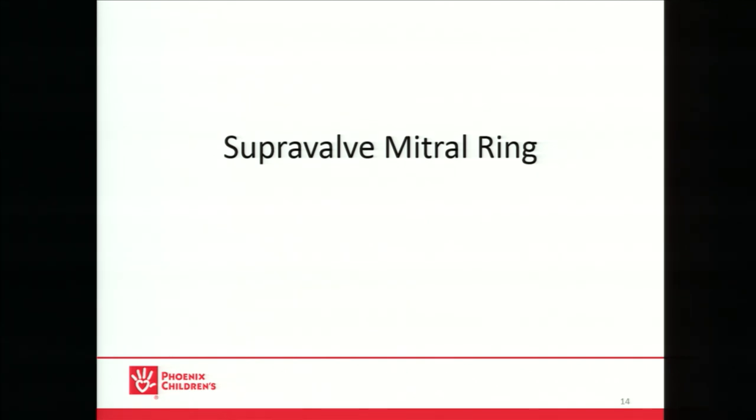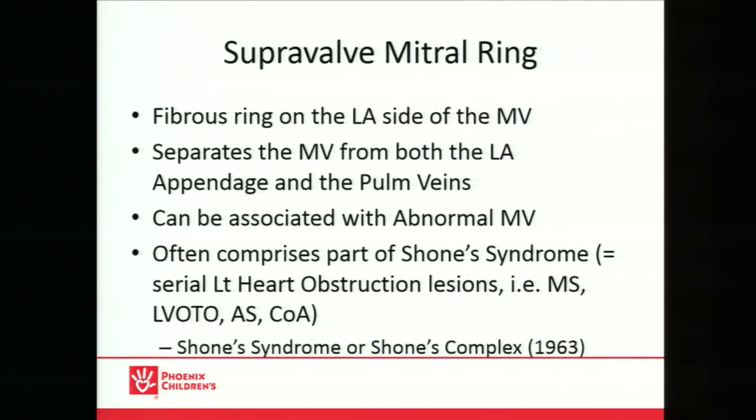A few words about supervalve mitral ring. The fibrous ring is on the LA or superior side of the mitral valve. It separates — and this is important — the mitral valve from both the left atrial appendage and the pulmonary veins. That's an important distinction between the supervalve mitral ring and cor triatriatum. It can be associated with an abnormal mitral valve, so if you see or suspect a mitral ring, look at the mitral valve apparatus, the chordae, and the papillary muscles.